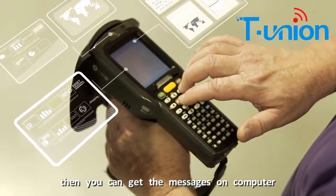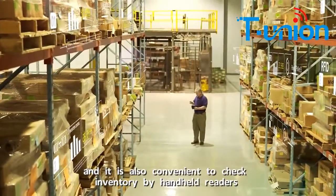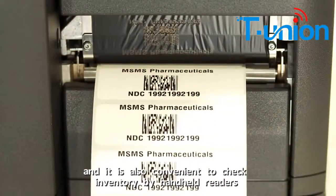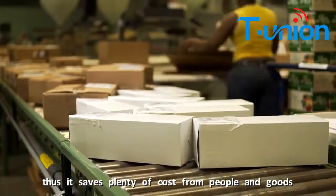Then, you can get the messages on computer, and it is also convenient to check inventory by handheld readers. Thus, it saves plenty of costs from paper and goods.